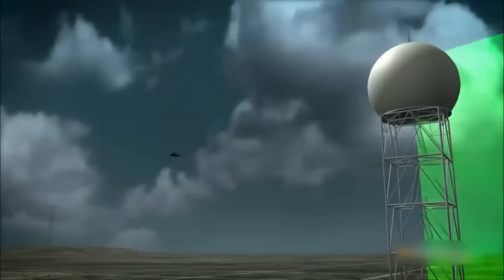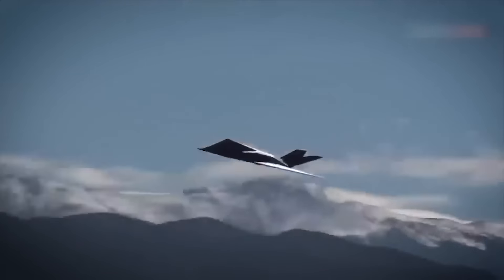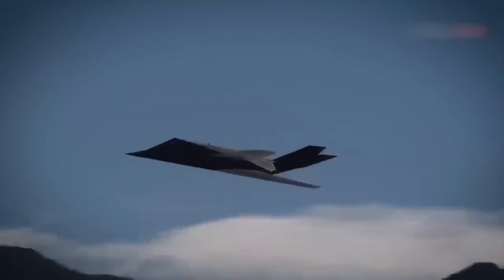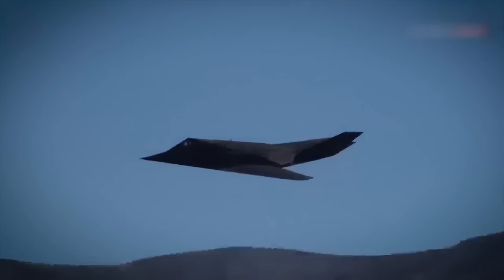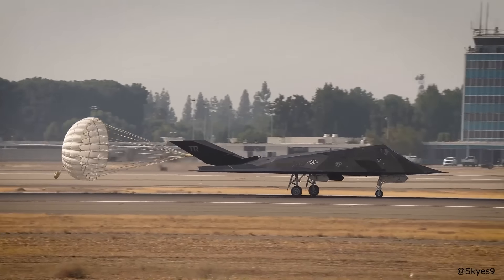The Nighthawk played a key role in several conflicts, including the Gulf War and operations in Afghanistan and Iraq, before being retired in 2008. However, reports suggest that an unknown number of F-117s are still flying today, continuing their secretive missions.